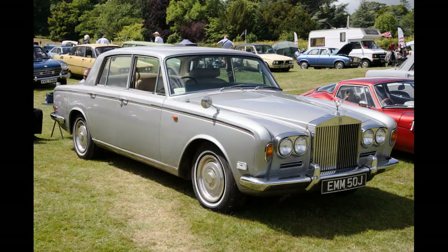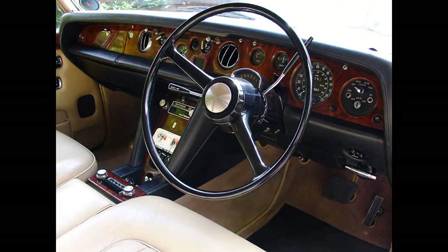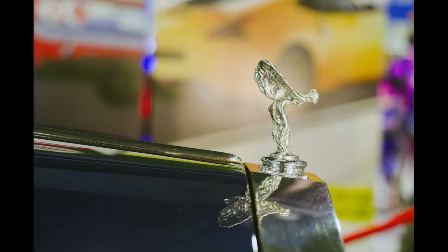The standard wheelbase Silver Shadow measured 203.5 inches (5,170 mm) and weighed 4,700 pounds (2,100 kg), with a book price of £6,557 in the first year of production. The Shadow featured a 169 horsepower (128 kW) 6.2-liter V8 from 1965 to 1969, and a 189 horsepower (143 kW) 6.75-liter V8 from 1970 to 1980.